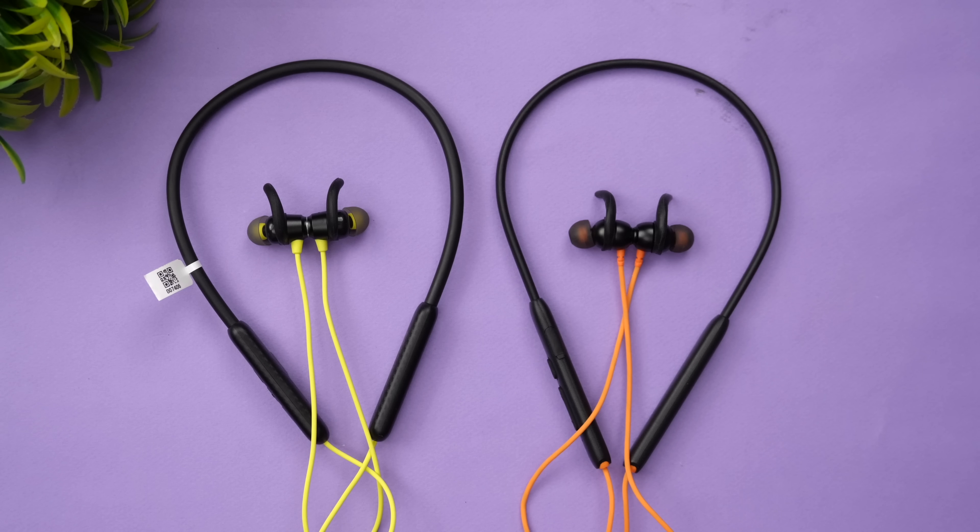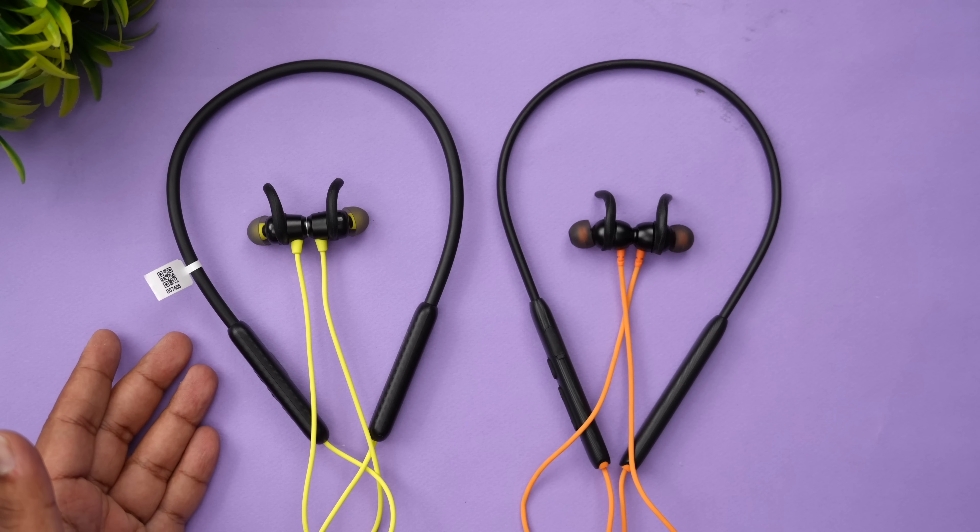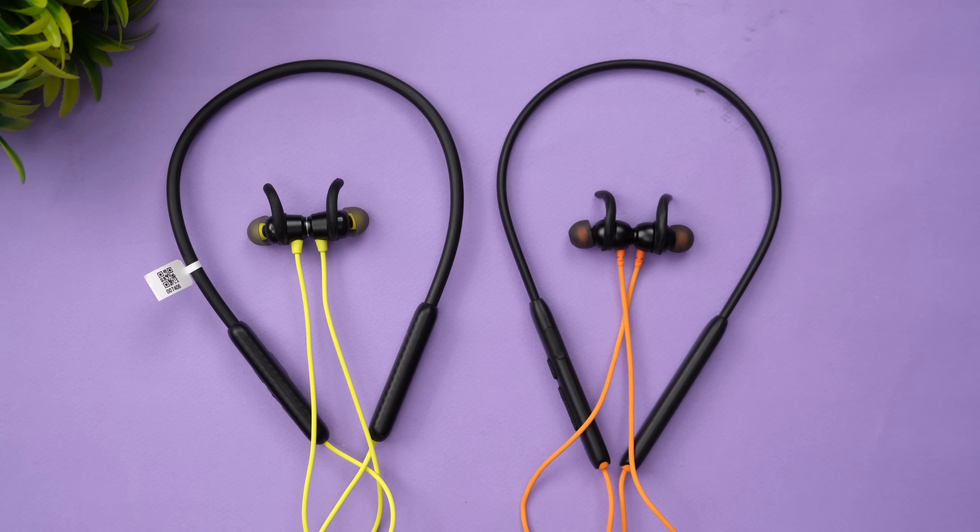Both devices also have a gaming mode. The Boat Rockers 260 Beast Mode offers 65ms low latency, while the Probuds N31 offers 60ms low latency. The difference is small — 60 versus 65ms — but the Probuds N31 is slightly better for gaming as well.